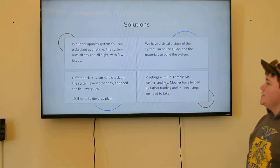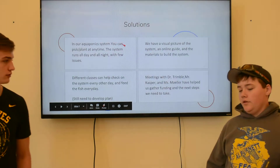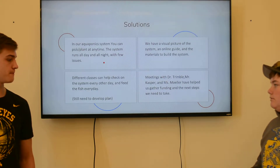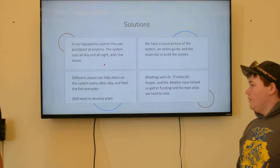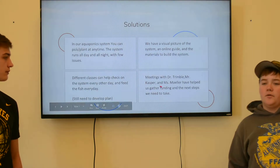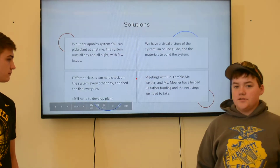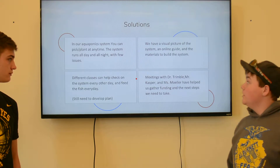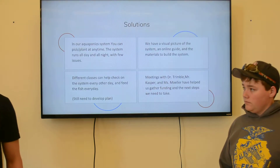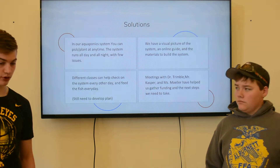Our solutions: one of our solutions was to use pipes instead of the flood table. We developed multiple plans and got feedback from other classes. We had meetings with Ms. Trimble, Mr. Casper, and other teachers and classmates who gave us feedback. We also had to do a lot of jerry-rigging on the system because it was older and needed some work.